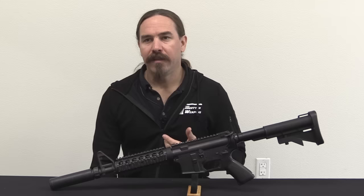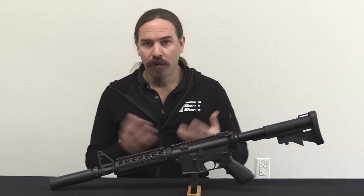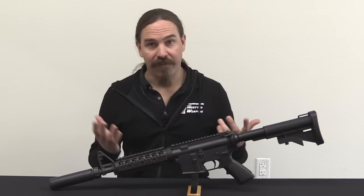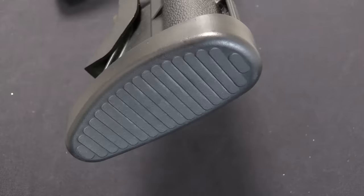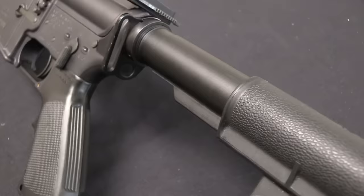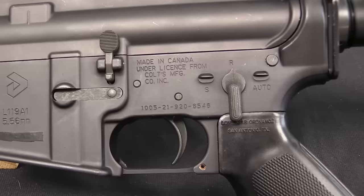Colt Canada originates in 1983 when the Canadian government, having done all of the winter trials for NATO's new cartridge adoption — which would be the SS-109, the 62-grain 5.56 out of Belgium — did all the winter trials and used that opportunity to get a look at what all these different new rifles and cartridges were. They decided that the 5.56 was a really good idea, and that the M16 was the best rifle for them.